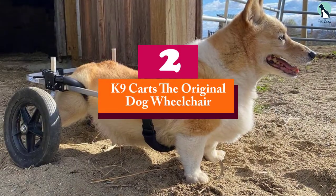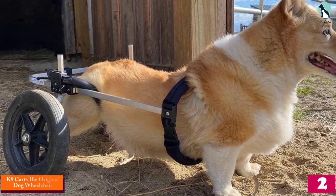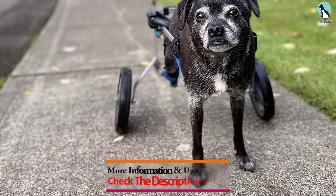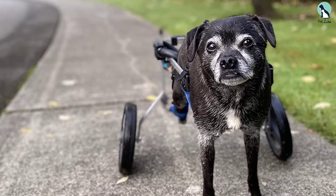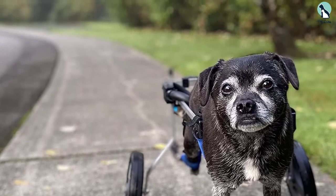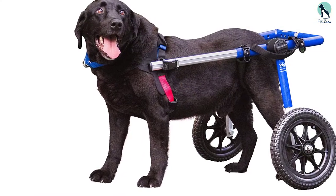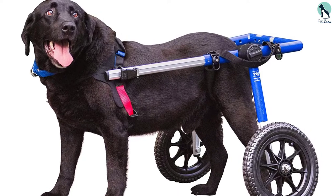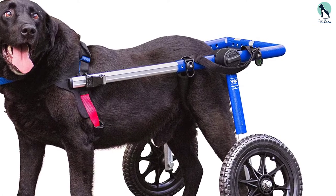At number two, we have the Canine Carts original dog wheelchair. Our budget-conscious pick is the original dog wheelchair from Canine Carts. This is a handmade cart for smaller dogs weighing between 5 to 45 pounds, catering to dogs with rear leg inability or limited function. They are made of a top-grade aluminum rod commonly used in building aircraft, making them the lightest wheelchair on the market. They can be adjusted in both length and height. The harnesses have pads that help prevent pressure sores while supporting the pelvis to avoid further injury. The wheelchair is comfortable, doesn't restrict the dog when using the bathroom, and its wheels are well-balanced for better stability.